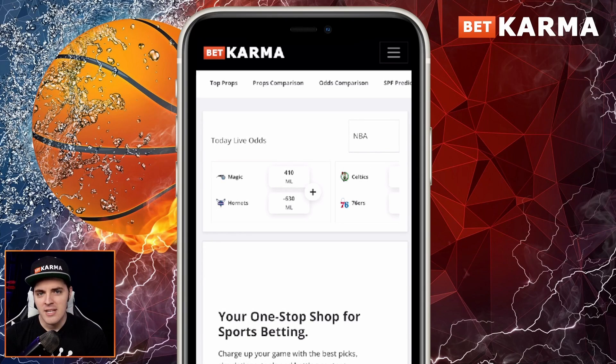Hey guys, it's me Travis with BetKarma.com. This video is to showcase a brand new tool we just launched to help you win more often playing on our prop partner sites such as Monkey Knife Fight and Prize Picks. This particular tool, we're coining it the SPF Predictor — SPF standing for Single Player Fantasy, which is the new terminology being used for the industry that these sites live in. This tool is 100% free to use right now.